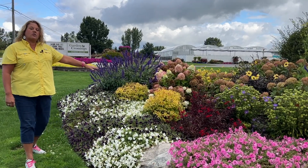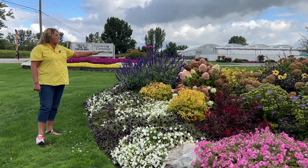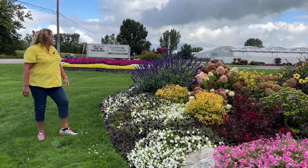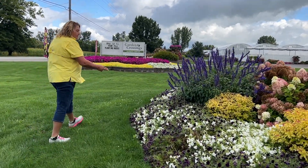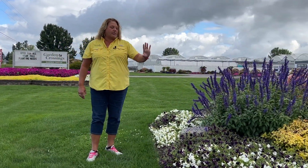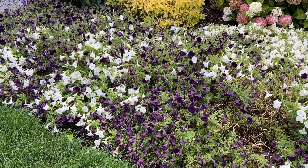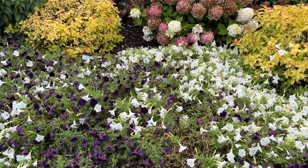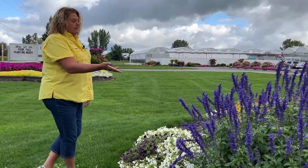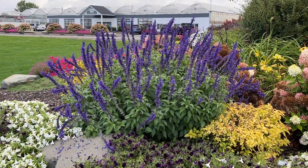We've got the Spirea Candy Corn with yellow foliage and beautiful red tips. In the back are the Firelight Tidbits — they're kind of done for the season, going into their brown stage. Up front, the Mini Vista White and Mini Vista Midnight did fabulous this year, creating just a beautiful vibrant mass of color. And the salvia — that is just one plant, and it's incredible what it has done here in the garden.